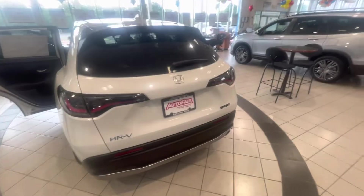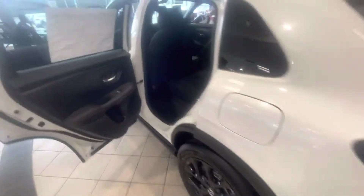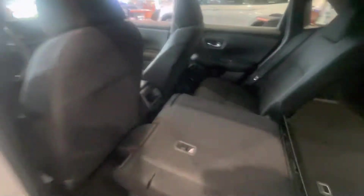Let me show you the back here — you can see the blacked-out taillights. They really did a fantastic job on this. There's plenty of legroom and headroom back here for your guests.